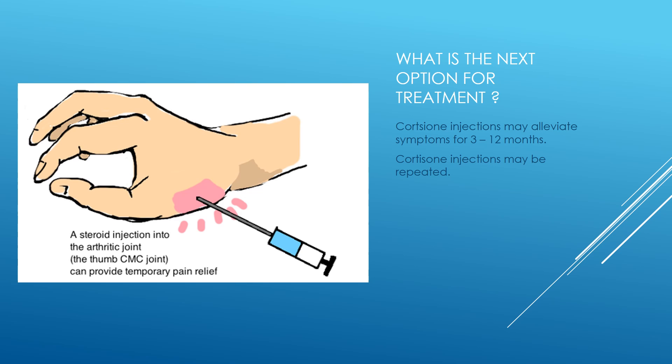If these treatments fail and pain persists, a steroid injection into the CMC joint can provide temporary relief. Relief can sometimes be obtained for 3 to 12 months with a single injection. The injections can also be repeated.